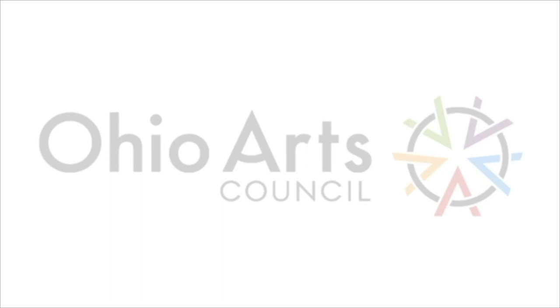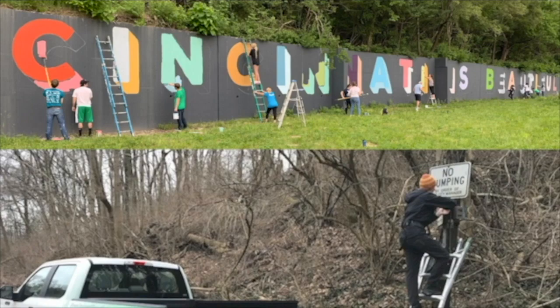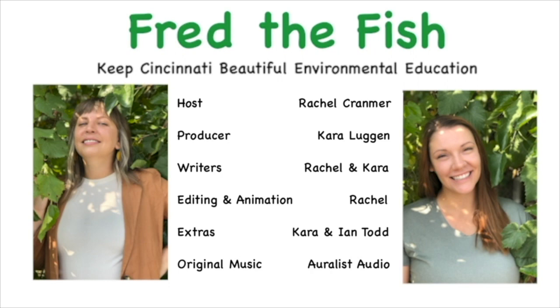These videos were made possible through the generosity of our donors — special shoutouts to the Charles H. Dater Foundation, the City of Cincinnati, the Ohio Arts Council, the General Electric Community Service Fund, the Kroger Foundation, and Duke Energy. To learn more about Keep Cincinnati Beautiful and all of our programming across the city, visit www.keepcincinnatibeautiful.org. Learn how you can get involved, volunteer, and make this city beautiful by signing up for our newsletter or following us on social media. As a nonprofit, we thrive through the support of our sponsors and individual donors like you. If you would like to contribute to Keep Cincinnati Beautiful, click the donate link in the video description box below.